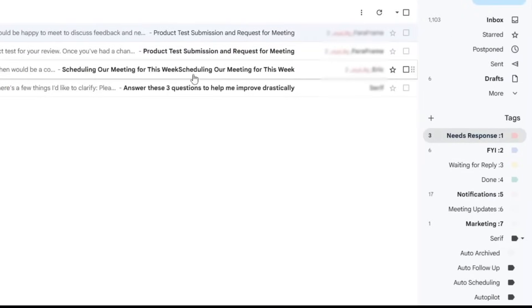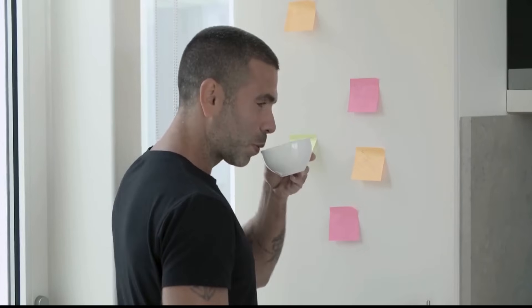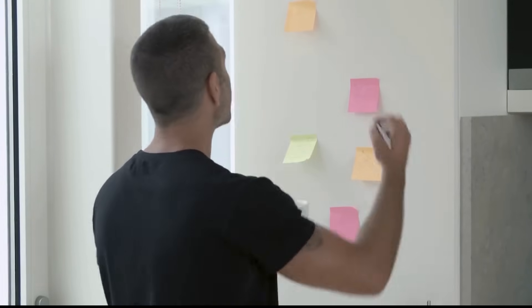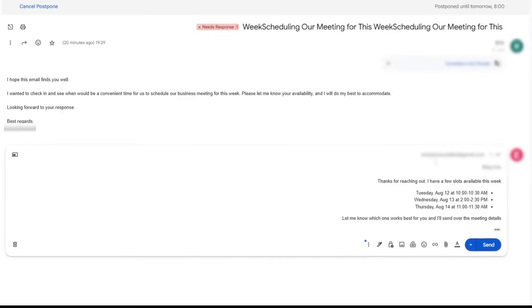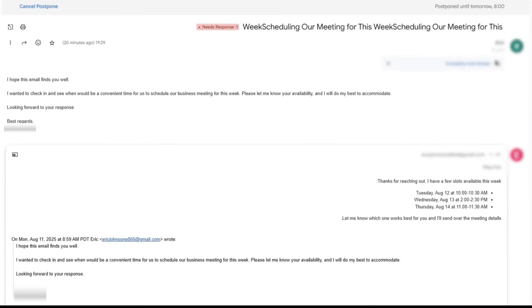Look here — this is my Gmail. Every email is automatically labeled. Even before I click on an email, I already know which ones are important and which ones I can read later or skip. Now let me open one of the emails. This is exactly where serif shines — a complete draft reply is already prepared. The tone it uses is formal but friendly, exactly the way I usually reply.